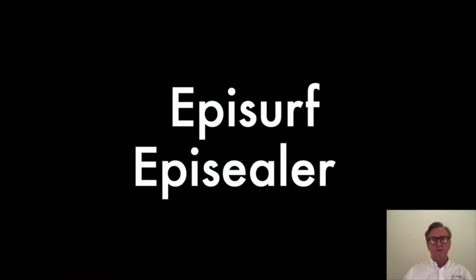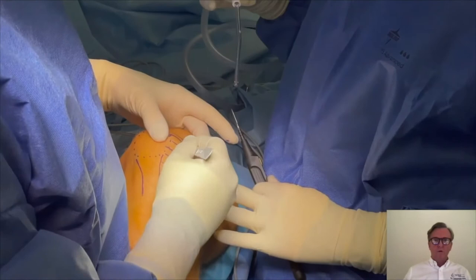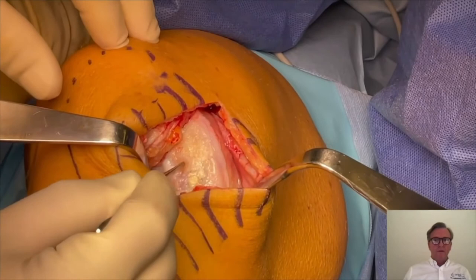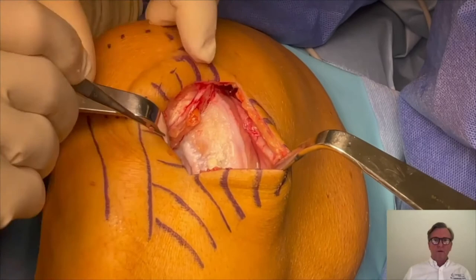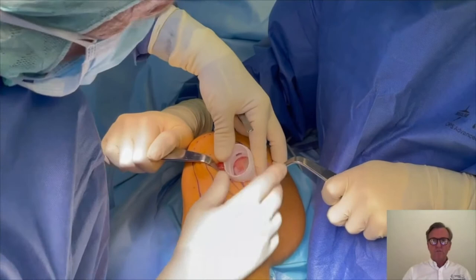We make an incision long enough to fully expose the condyle and identify the area of the lesion. Make sure that the soft tissue window is large enough to host the Epi Guide. I look through the circular opening of the Epi Guide and make sure that the bottom surface is placed flush to the cartilage surface all the way around the opening.